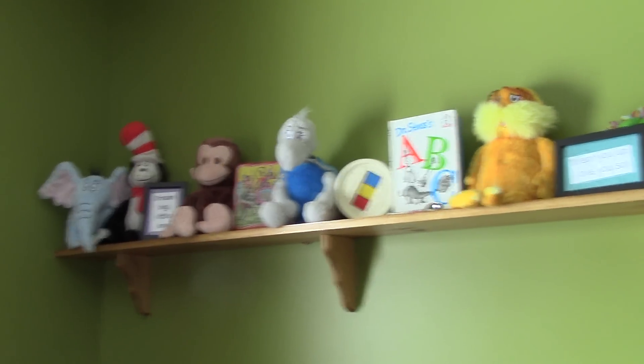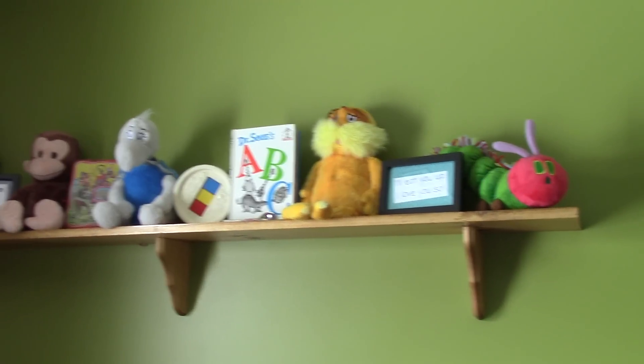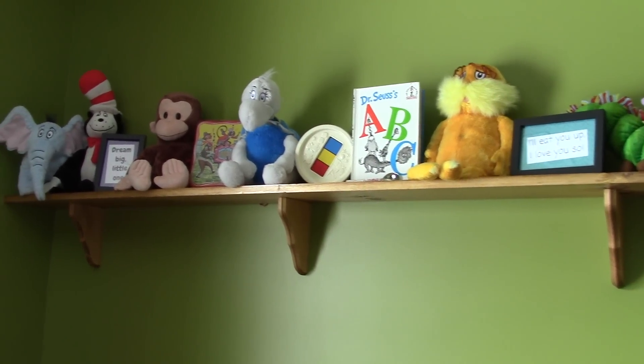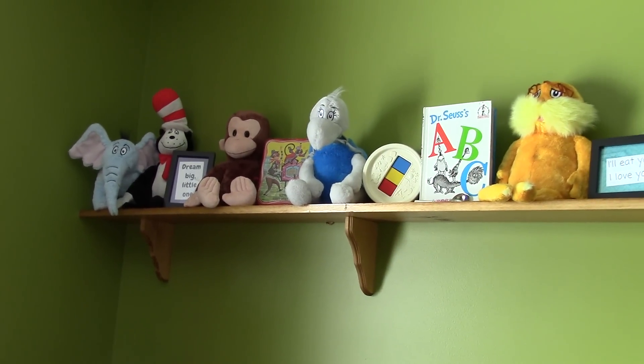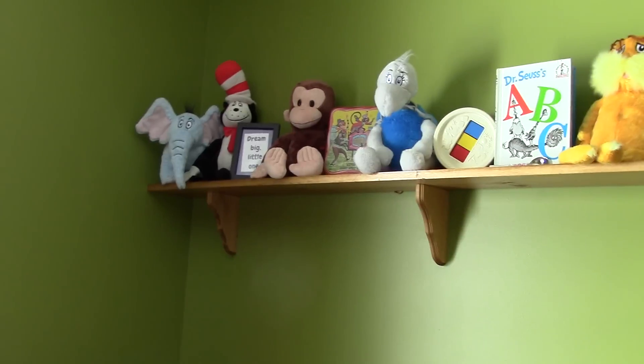We have red curtains on her window. Here we have a shelf with some favorite book characters — again, her mom is a teacher. Favorite book quotes: 'I'll eat you up, I love you so.' She has her daddy's drum up there in the middle, and my grandfather's music box from when he was a baby.